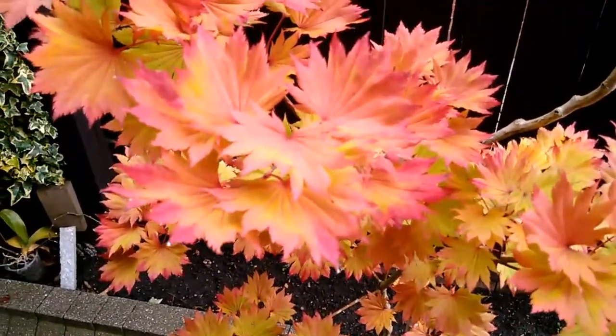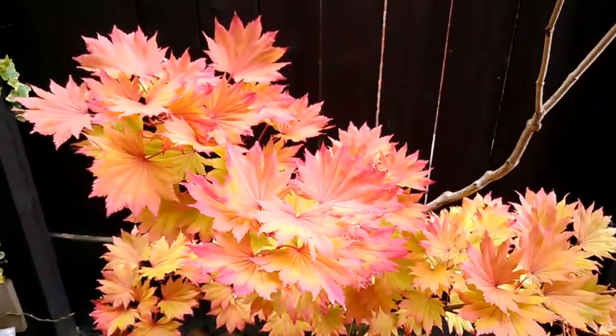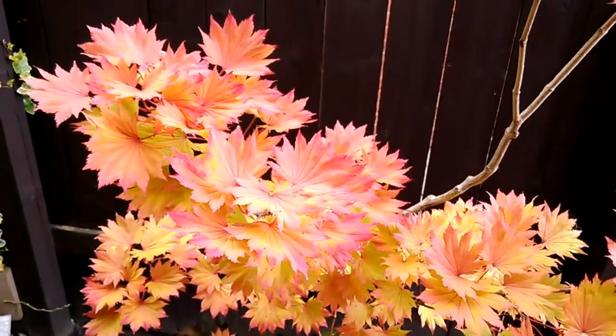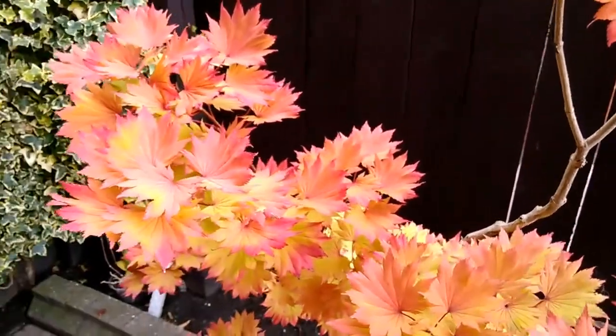It's a shame to see the leaves fall because you just want this color of the tree to continue for as long as possible.